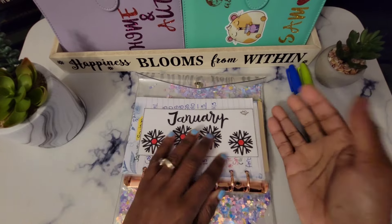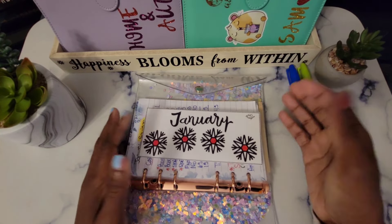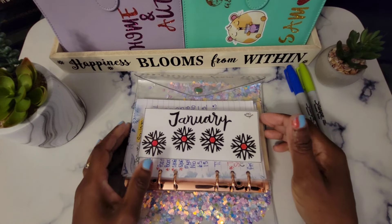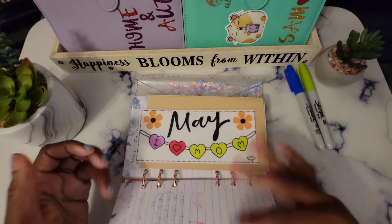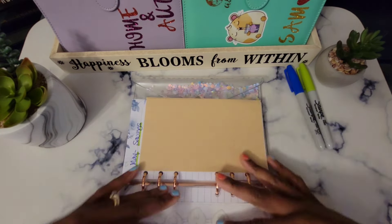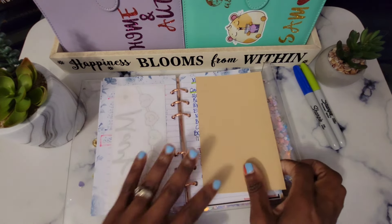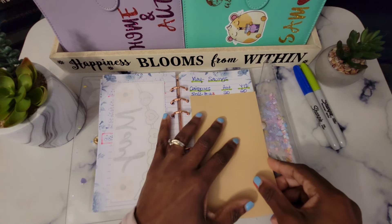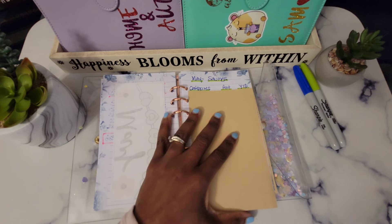For those who are new, I got these challenges from Real Budgets — I will place their link in my description box so you can go check their channel out. We're going to flip over to May and go through the numbers, starting off with our saving challenges.